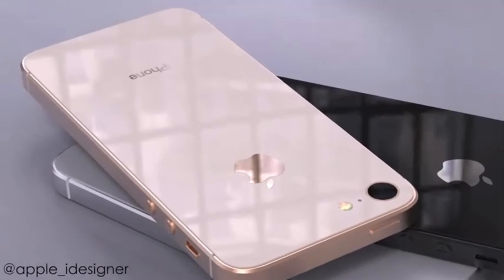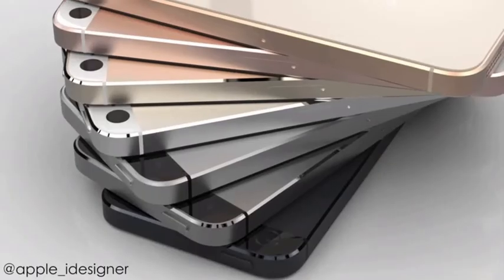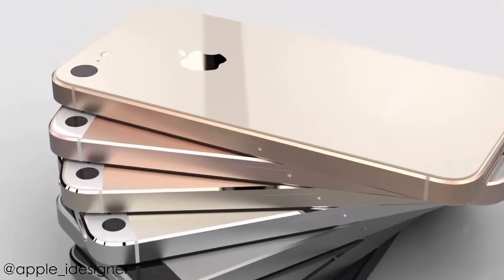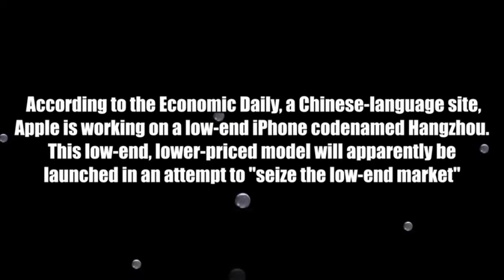The release date is scheduled for May or June. So pretty much you're getting upgrades everywhere, and I personally think that if they release the iPhone SE 2, it's going to be a big success. According to Economic Daily, a Chinese language site, Apple is working on a low-end iPhone with the codename Hangzhou. This low-end, low-priced model will apparently be launched in an attempt to seize the low-end market.